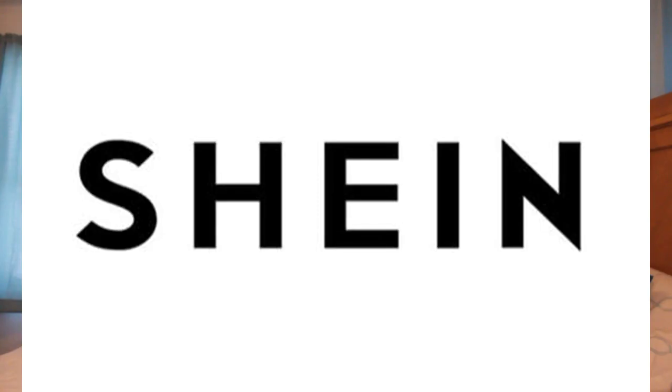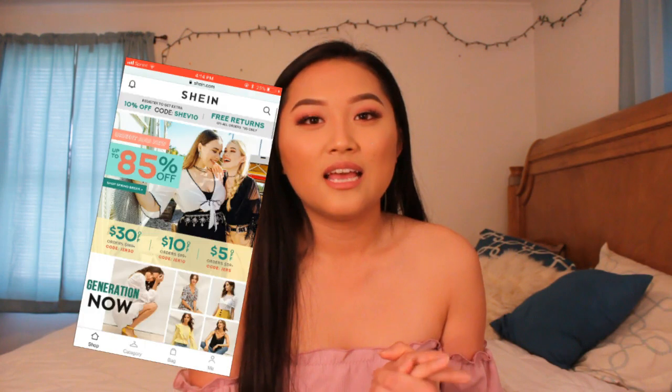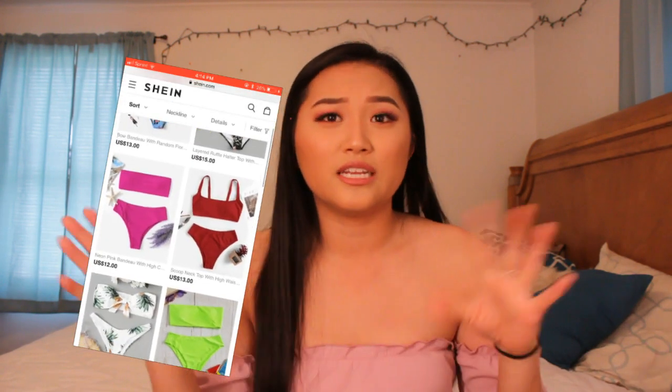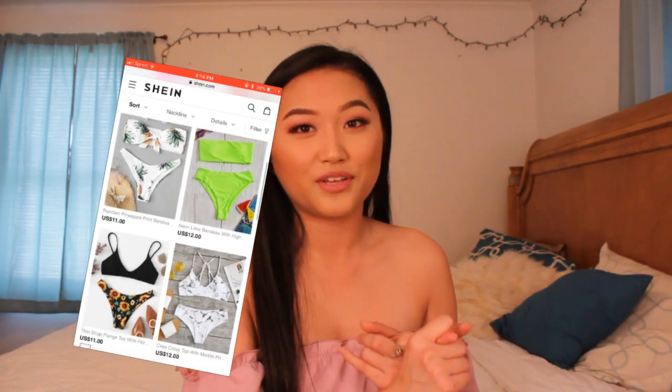I'm doing a try-on swimsuit haul by Shein. If you guys do not know what Shein is, it is a website where you can buy affordable, good quality clothing. My last video was a spring and summer clothing haul, so now I am doing a swimsuit haul — I've been holding this video back for so long, so it's a good thing I'm filming it today. Without further ado, let's get on with the video.